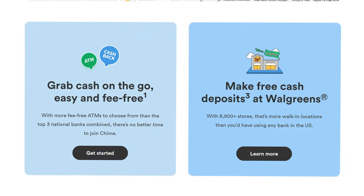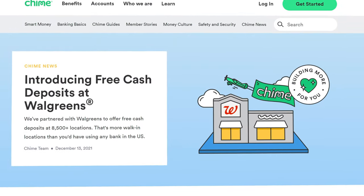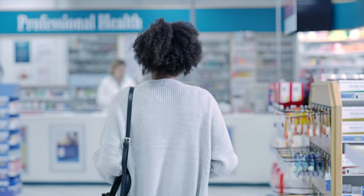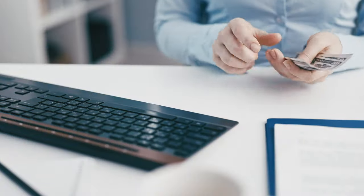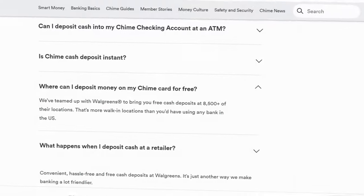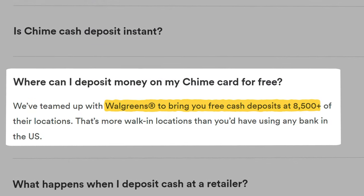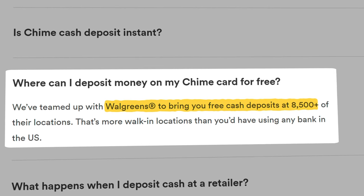But the inability to deposit cash is still one of the remaining red flags many individuals have with fully online banking platforms. Thankfully, Chime is using a pretty unique solution for this. By partnering with strategic retailers like Walgreens, you can simply walk in with your cash and ask the cashier to deposit it into your Chime account — something many competitors do not offer. Deposits made at Walgreens locations do not incur any fee for this service.